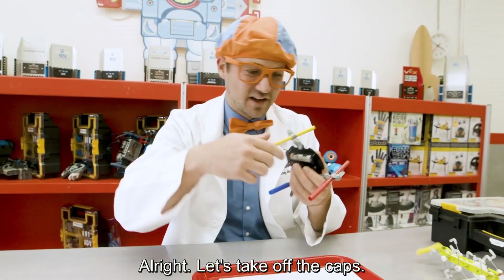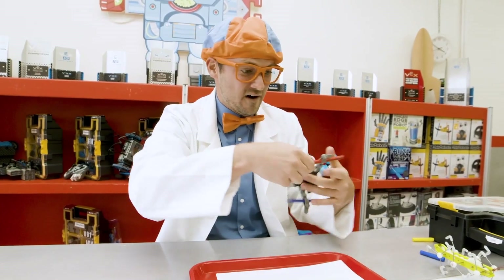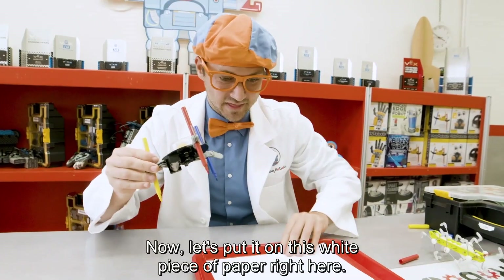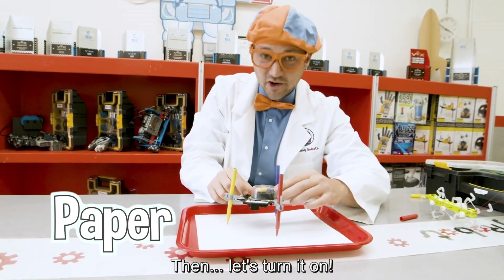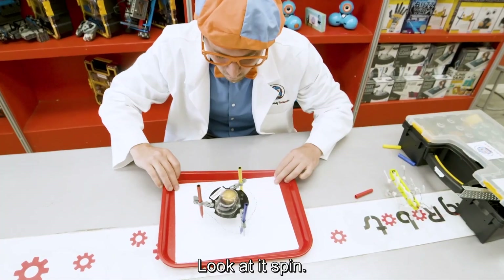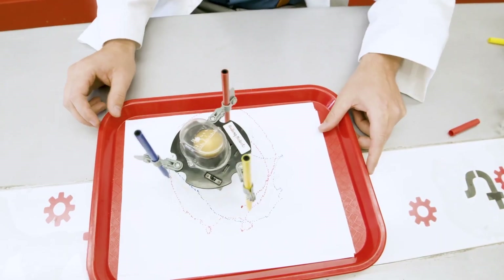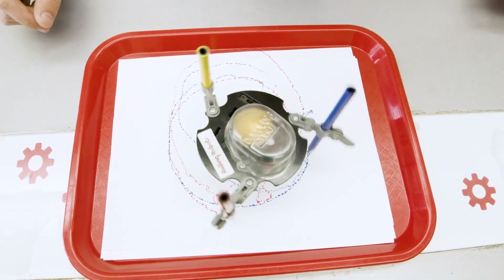Let's take off the caps. Here we go. Now let's put it on this white piece of paper right here. Then let's turn it on. Look at it spin! Whoa, whee! Wow, look at it.